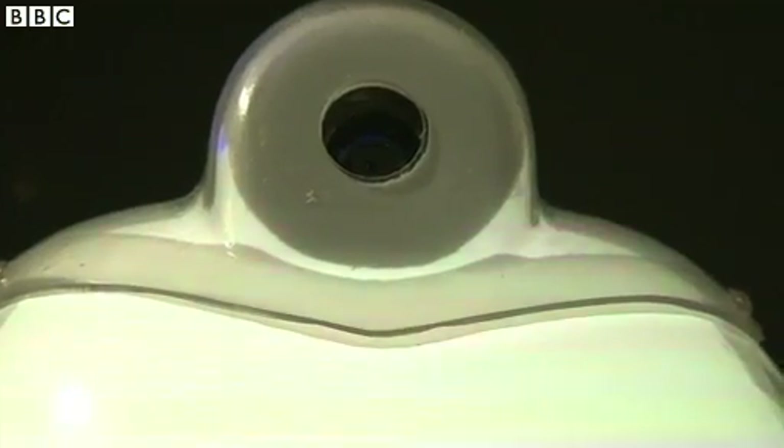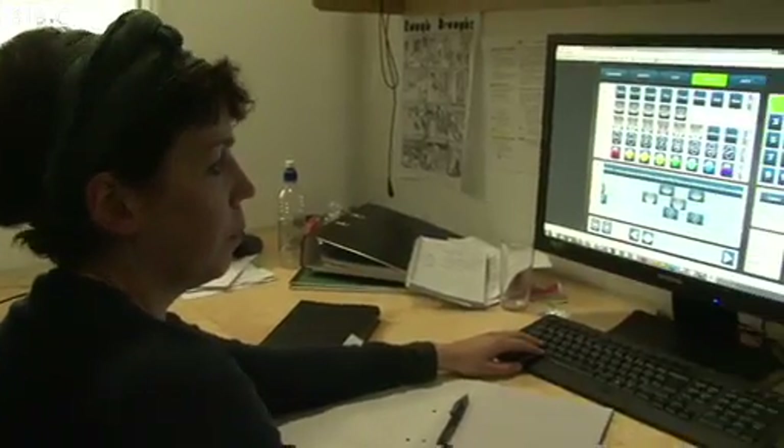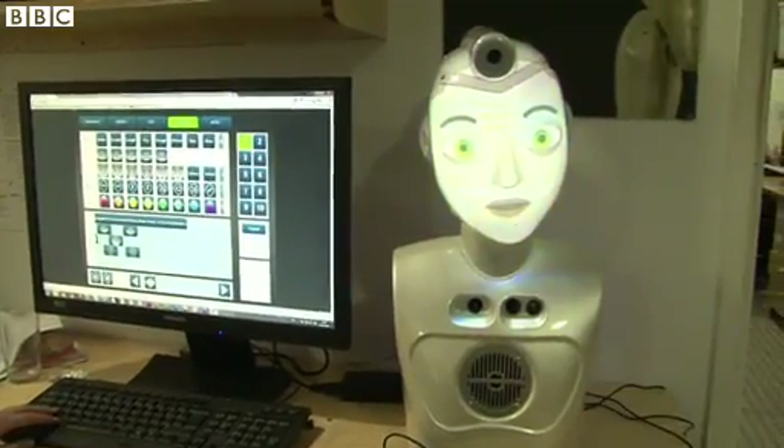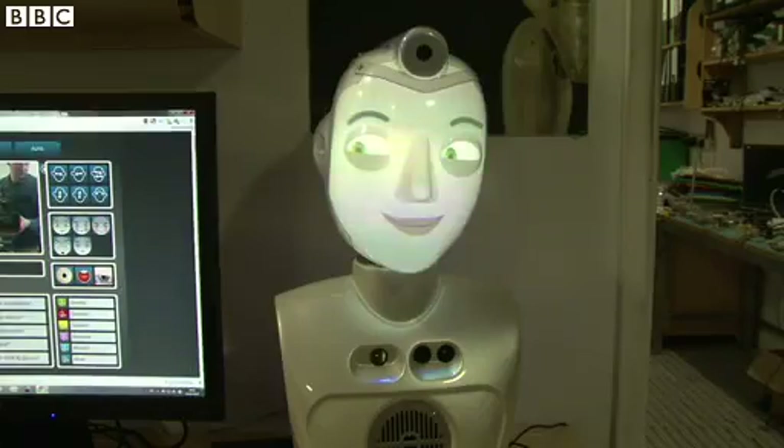We've developed an internal projection system — it's basically a projected image onto a face. New Pico projector technology has come along that's made that possible on a reasonable budget. So we're trying to create something that's very emotive and engaging: it must make eye contact with you, it must look at you when you walk past, and you must feel like it's engaged with you.